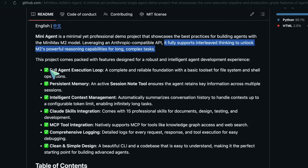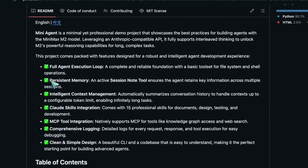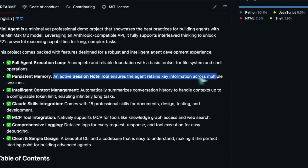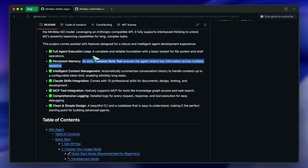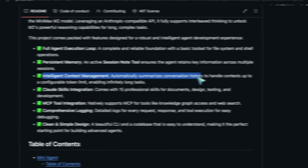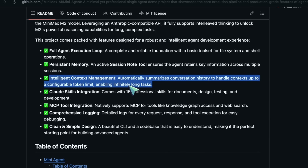They also say it has a full-agent execution loop — a complete and reliable foundation with a basic tool set for file system and shell operations. It also has persistent memory, which means it maintains an active session note tool that ensures the agent retains key information across multiple sessions. It also automatically summarizes conversation history to handle context up to a configurable token limit, enabling infinitely long tasks.